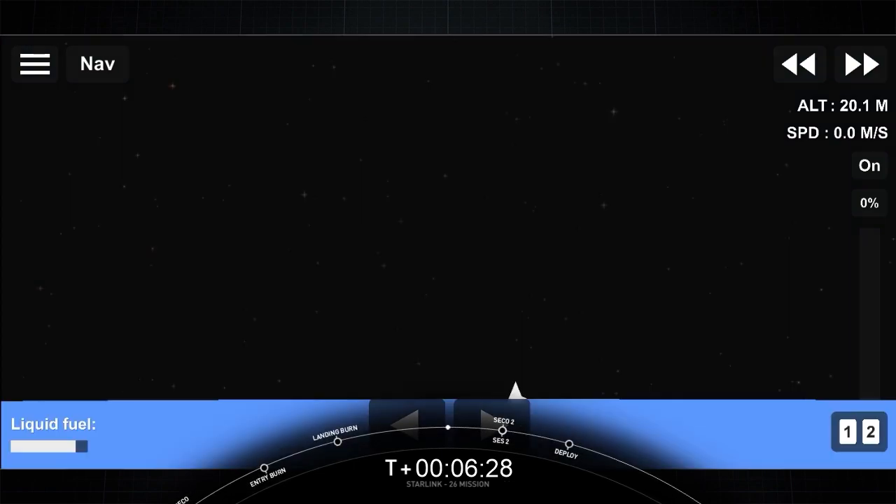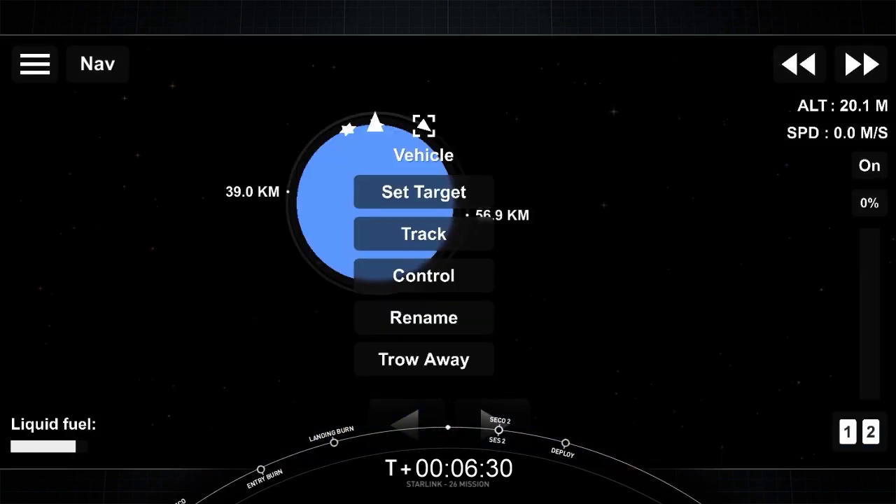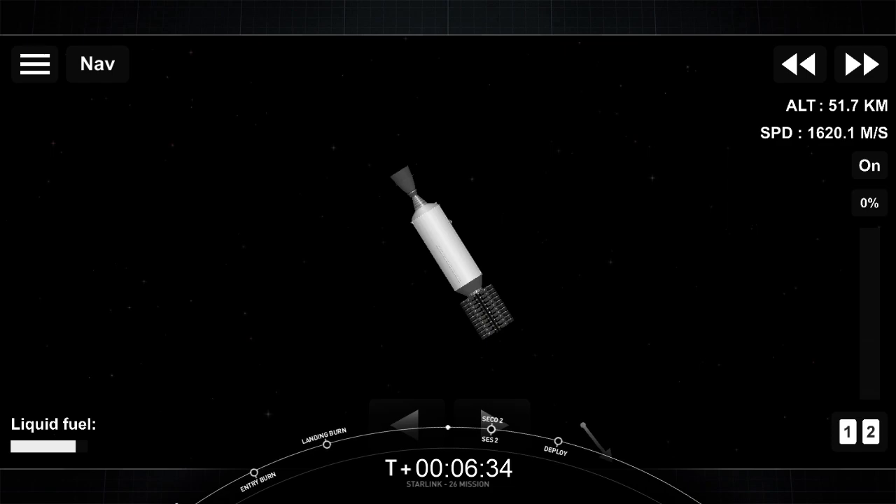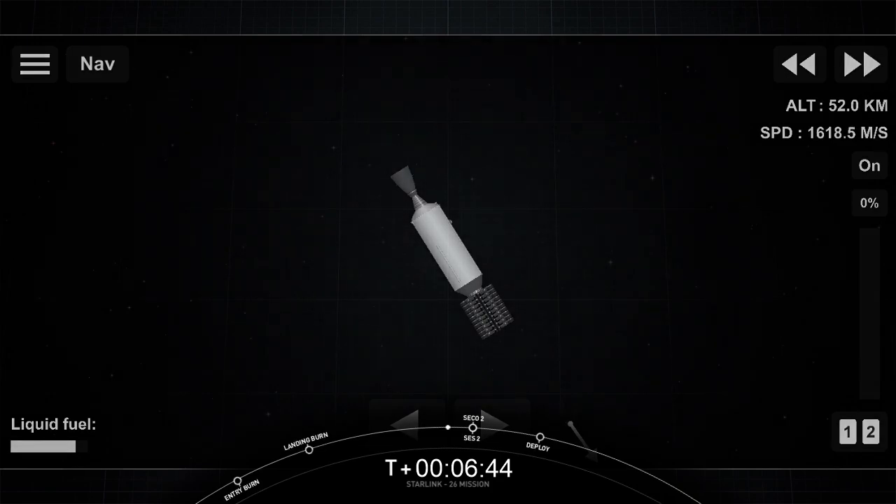We have confirmation from the GNC team that we are now in a good parking orbit. The second stage is now going to coast in this orbit for the next 35 minutes or so. We'll leave you with an animation showing where we're at in this coast phase, and we'll see you back here around T plus 44 minutes for the second engine start two phase.